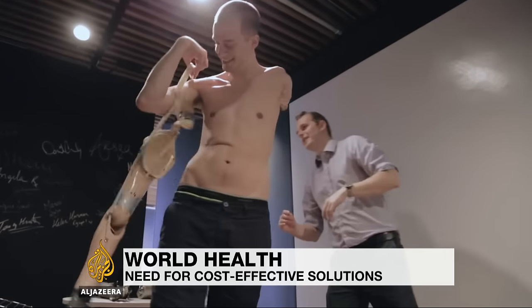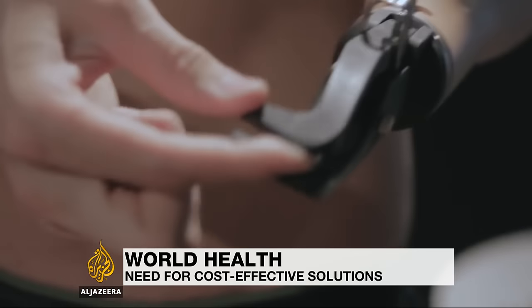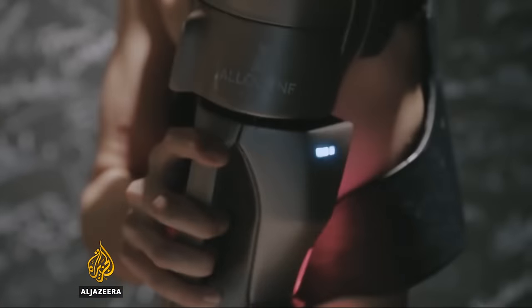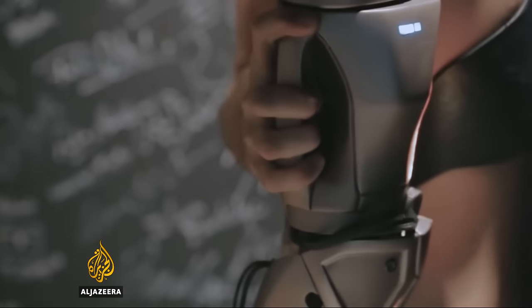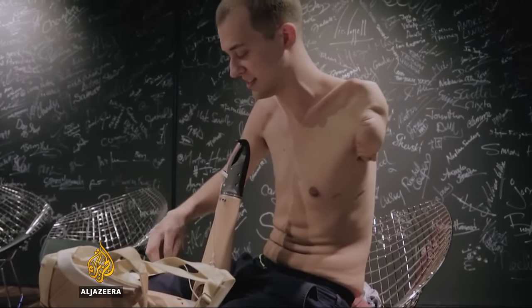Prosthetic limbs have become increasingly advanced, but the way they attach to the body has changed little in recent years. Now a UK-based company is hoping its product, which standardizes the connection hardware, will change all that, and it says it will reduce the cost of artificial limbs by a third.